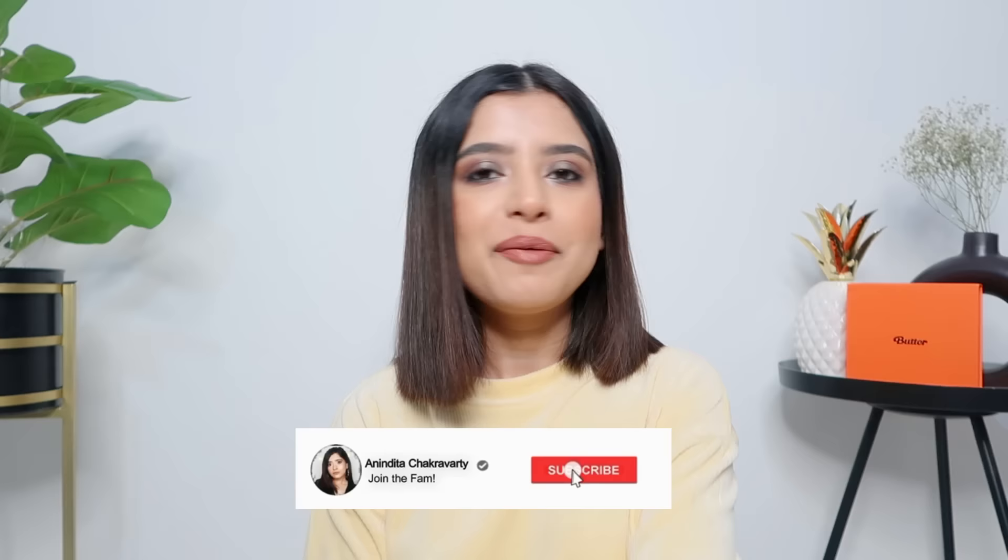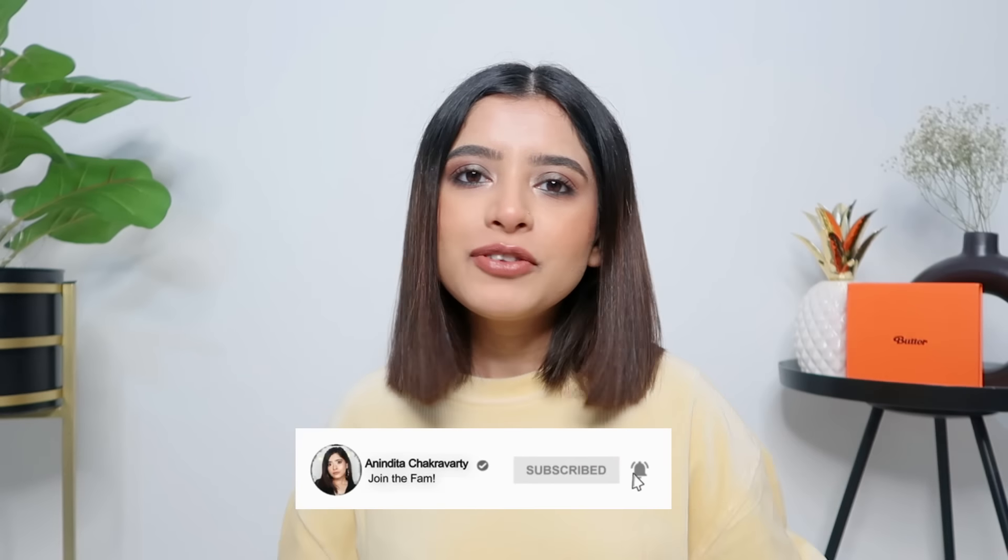Hello guys, welcome back to my channel and welcome back to another recommendations video. Pink Friday is going to start on the 24th — I have a lot to show you all, and I hope you guys enjoy watching this video. Let's get started!